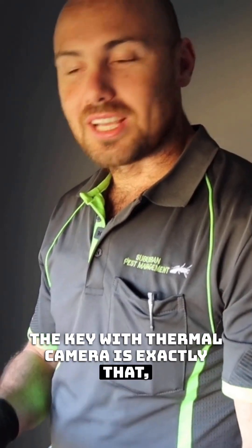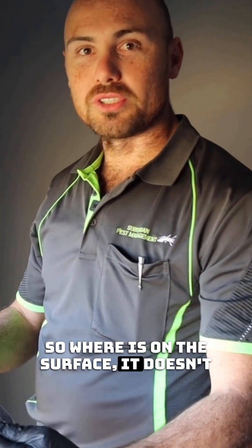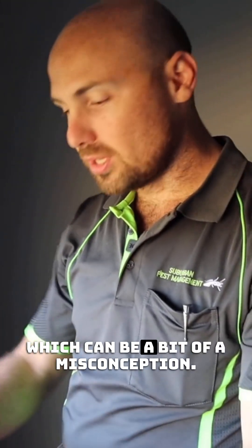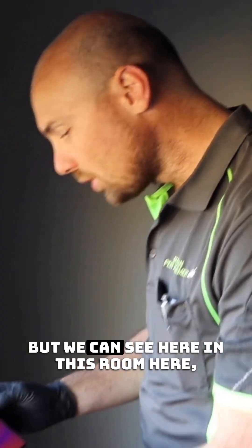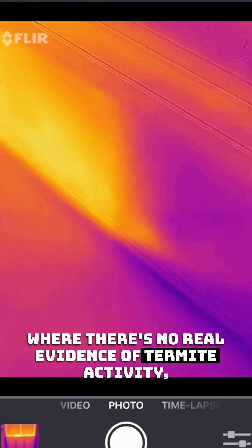The key with the thermal camera is exactly that — it measures the surface temperature. Where it varies on the surface, it doesn't necessarily penetrate right through into the walls, which can be a bit of a misconception. We can see here in this room there's no real evidence of termite activity.